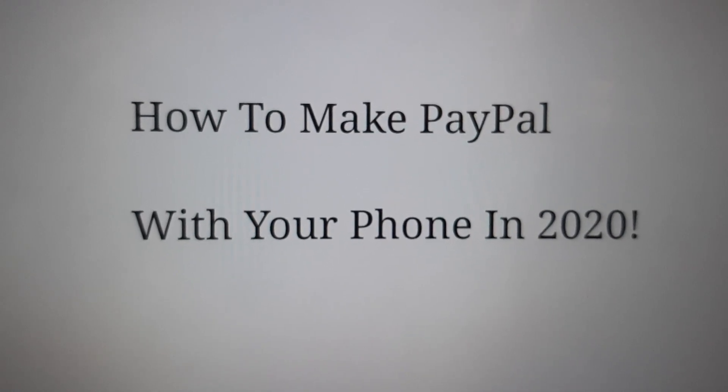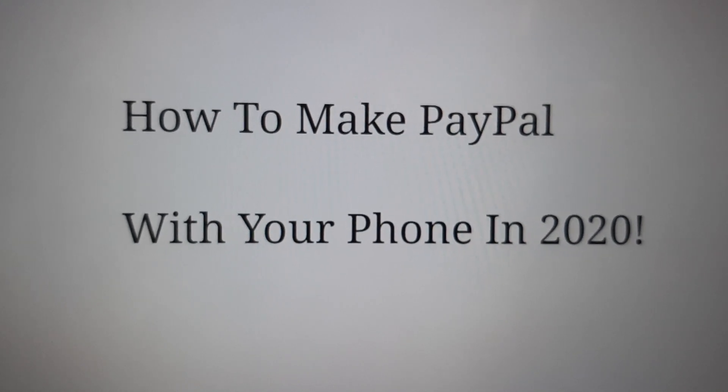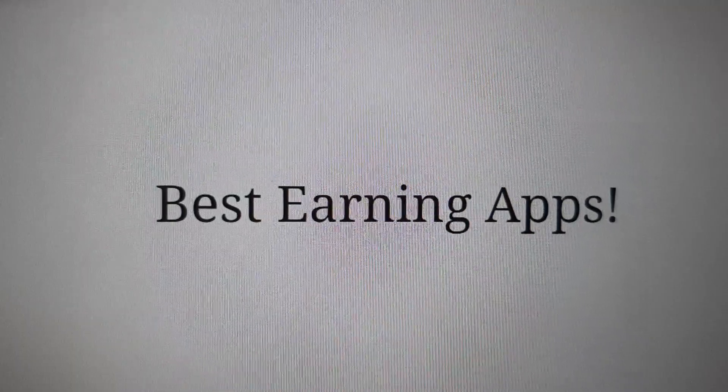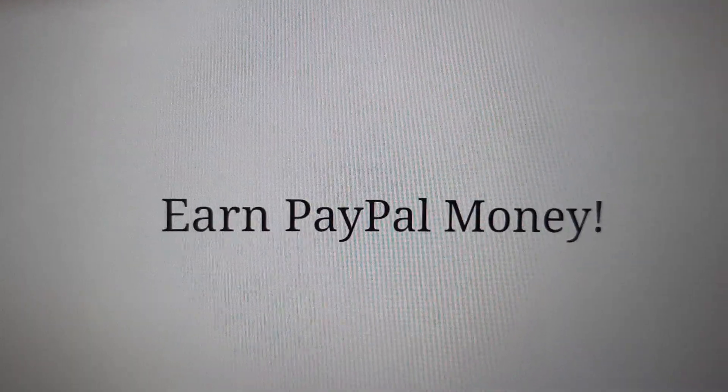How to make PayPal with your phone in 2020. I'm going to show you three best earning apps. Some of them are passive income. You can earn PayPal money with all of these.